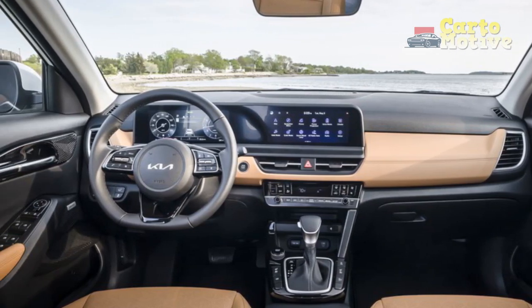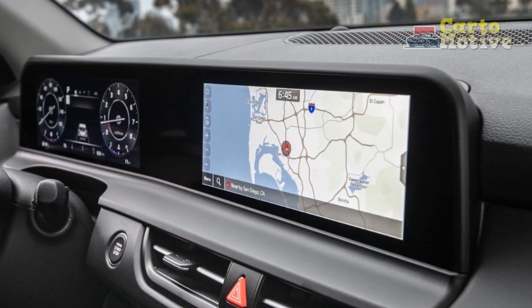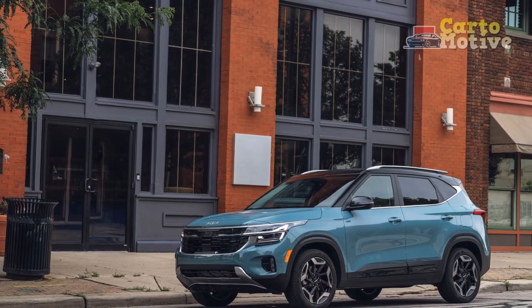Pro 1 — Eye-catching design: The 2024 Kia Seltos boasts a modern and striking design that stands out in a crowd of crossovers. Its bold lines, signature tiger-nose grille, and LED lighting elements contribute to its stylish and sophisticated appearance.